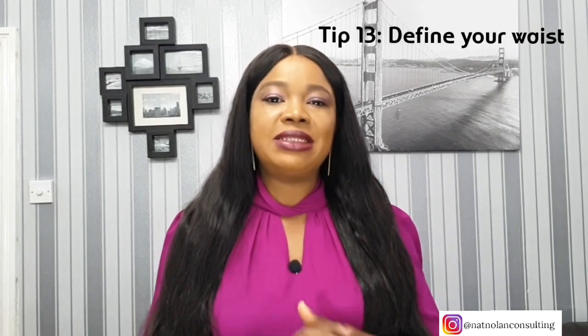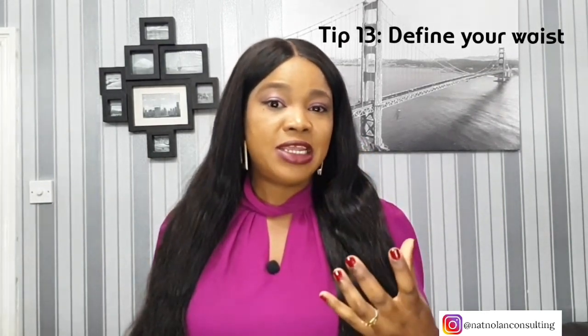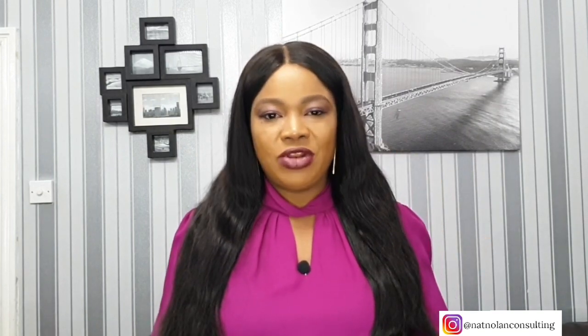Tip number thirteen: define your waist. One of the tricky things about dressing with a large bust is that you can look larger than you really are if your top drapes over your chest. Avoid baggy tops; your tops should be fitted and show a clear waist definition.